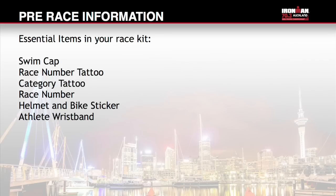There are some essential items that you need to take part in the race. Please ensure you receive the following items in your race pack: coloured swim cap, race number tattoo, category tattoo, race number, helmet and bike sticker, and athlete wristband. If you are missing any of these items, please head along to the Help Desk at Check-in or see the team at the Information Centre outside the Viaduct Event Centre.